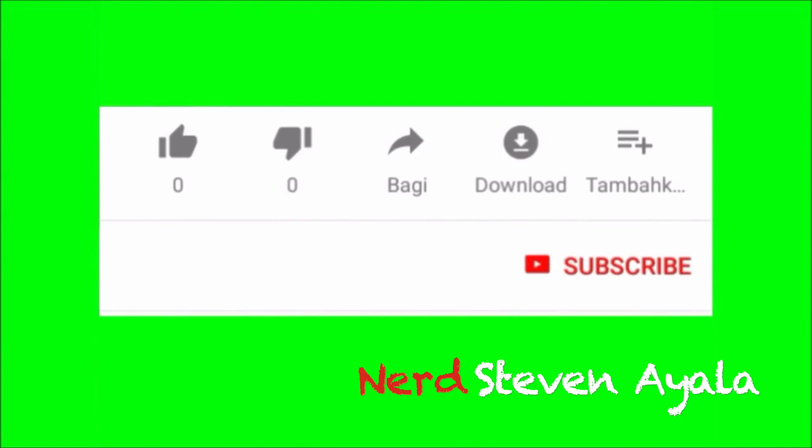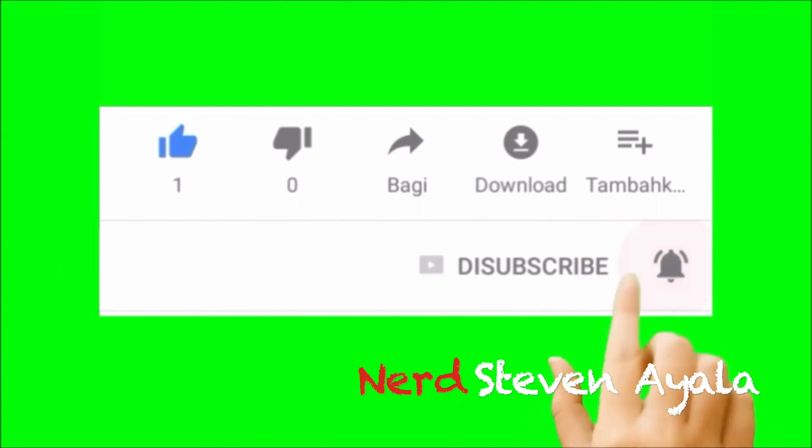Welcome back health nerds, I'm your host and your nerd, Steven Ayala. Please hit that like and subscribe button and that bell to be notified when we have new nerdy videos.